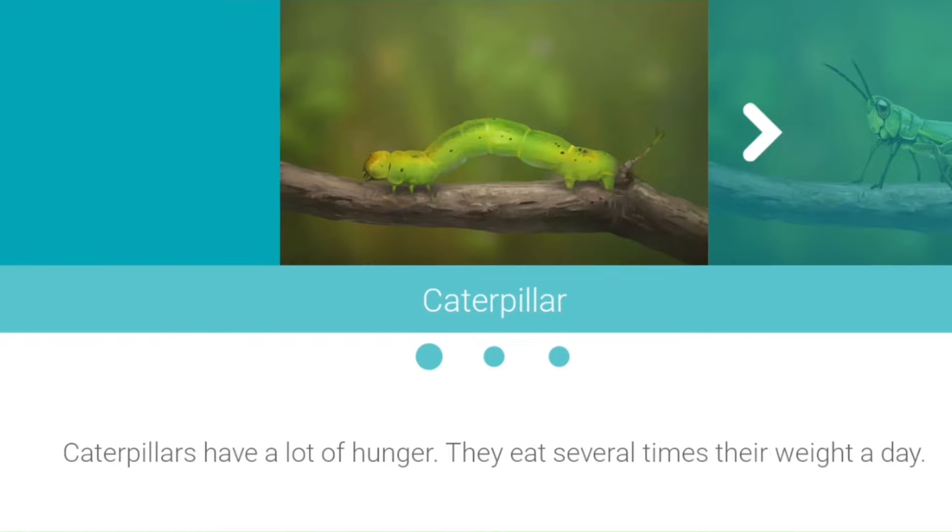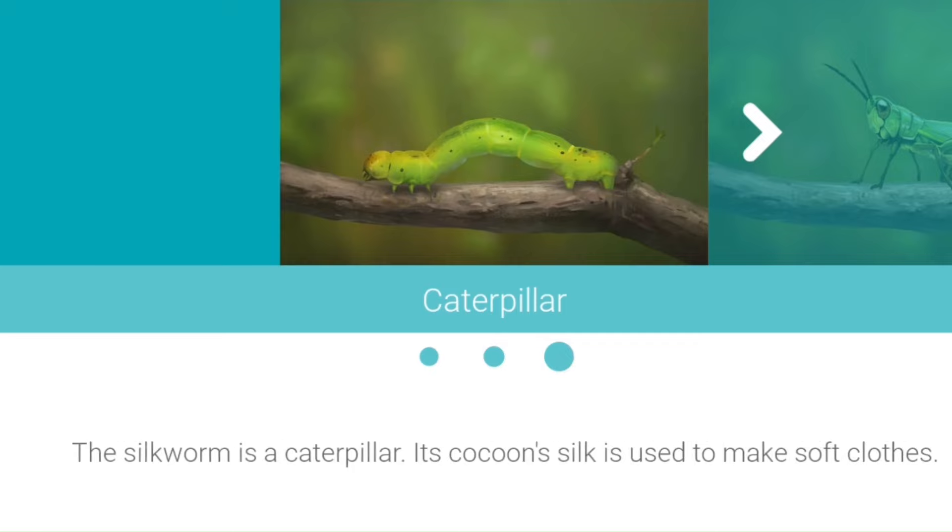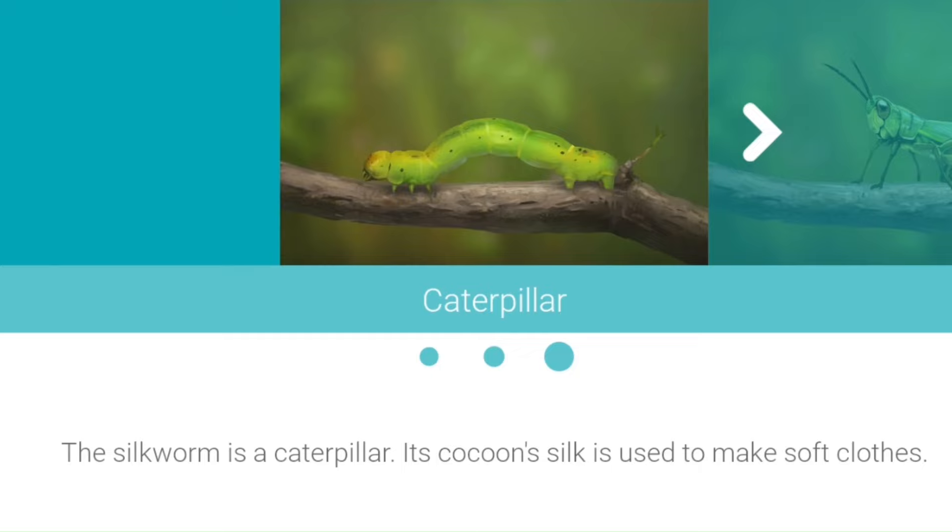Caterpillar. Caterpillars have a lot of hunger. They eat several times their weight a day. When a caterpillar has grown big and fat, it prepares to become a butterfly. The silkworm is a caterpillar. Its cocooned silk is used to make soft clothes.